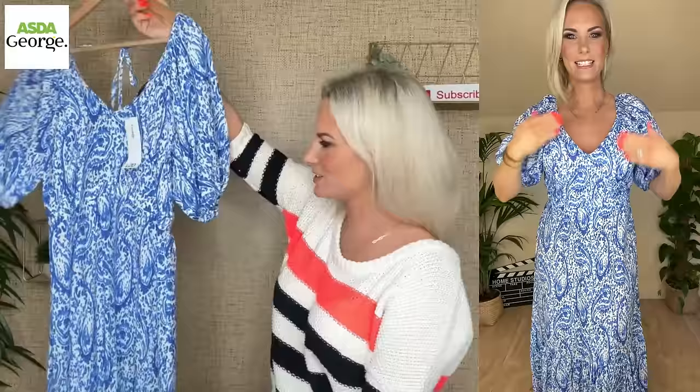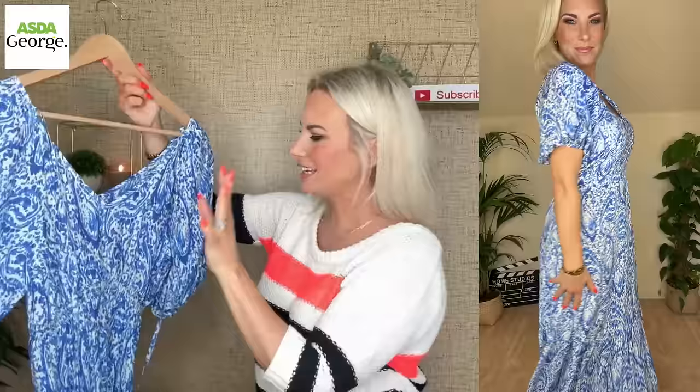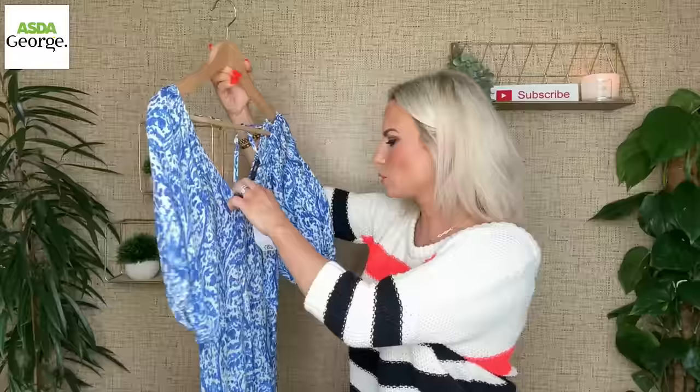I would say this is the springiest piece in this haul without a doubt — spring summer, really. George has a lot of spring and summer prints at the moment and this was my favourite out of the lot. This is absolutely a maxi dress with a tier at the bottom — very floaty and light. The front has a very deep V so there's a lot of skin showing, with a tie at the back for security. It has an elasticated waist to cinch you in and beautiful drop almost balloon-effect sleeves. It's £20 and I'm wearing it in a UK 10.